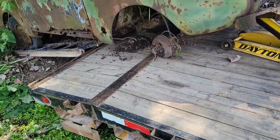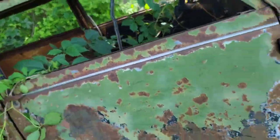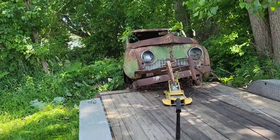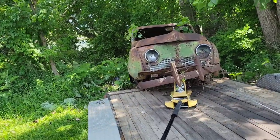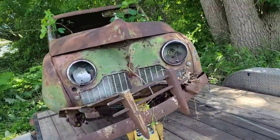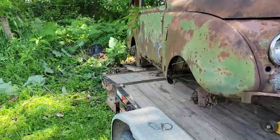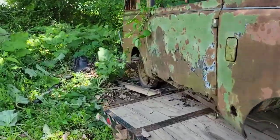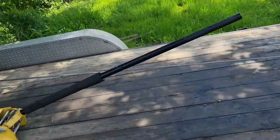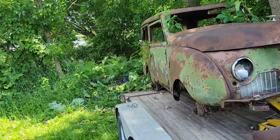I was able to get it up high enough and get the trailer under it. I got this ramp under — this wheel is locked up, but the one on the other side is actually turning. I'm going to move my winch cable so it pulls it that way. It's coming right on, no problem. Actually both wheels are freed up now. It's pretty amazing for however long this thing has sat here. And just like that, we're on.